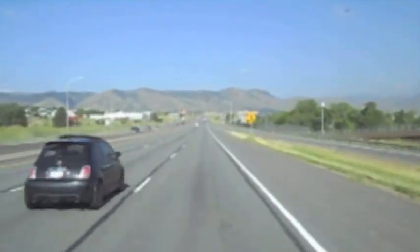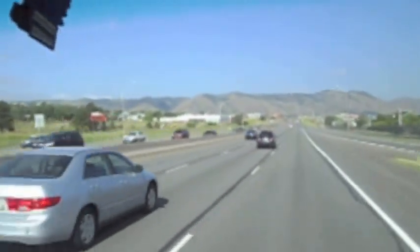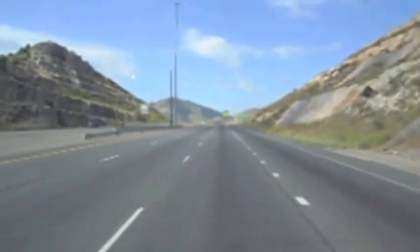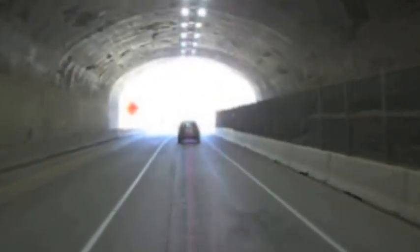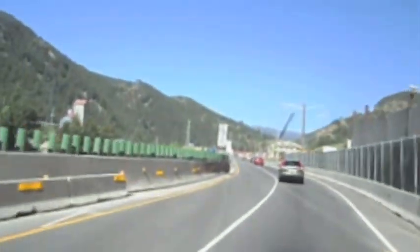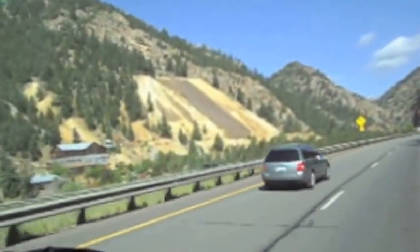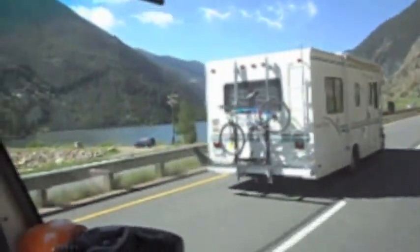Our truck left our shop first thing in the morning heading west on US 6 through Denver. They went up I-70 through Morrison and down through the construction in the tunnels before Idaho Springs. They ran past the old gold mines and the lake down by Georgetown.